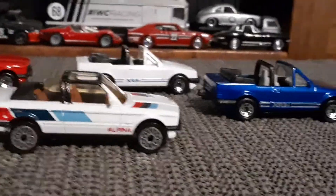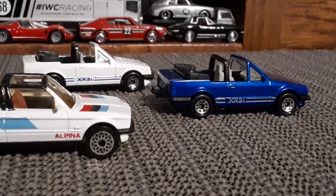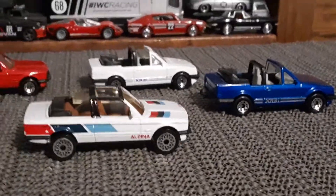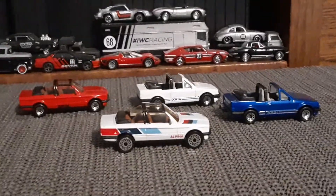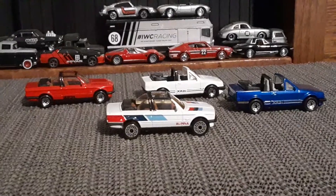There you go folks. Just a follow-up video to show the variations on these two models. Thanks for watching.